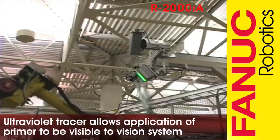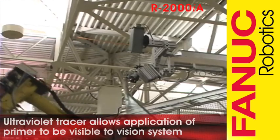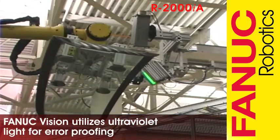An ultraviolet tracer is added to the primer, and the tracer glows under ultraviolet light. 2D vision and an ultraviolet light are used to confirm the primer is applied to specification.